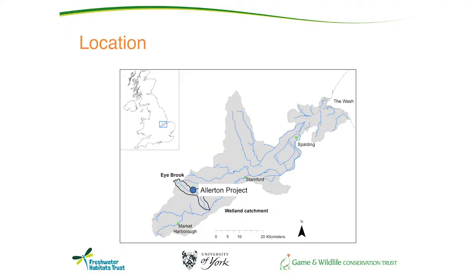To give you an idea of where we are: we're in the headwaters of the Welland River Basin, and our research and demonstration farm is in the Ibrook tributary of that. The work I'm talking about is in the headwaters of that Ibrook tributary.